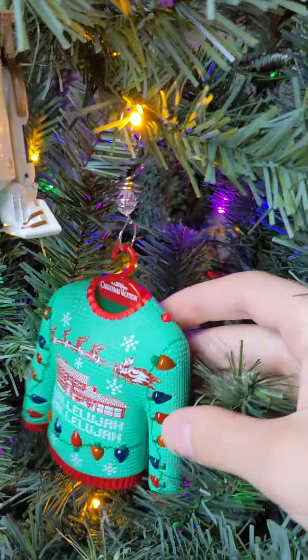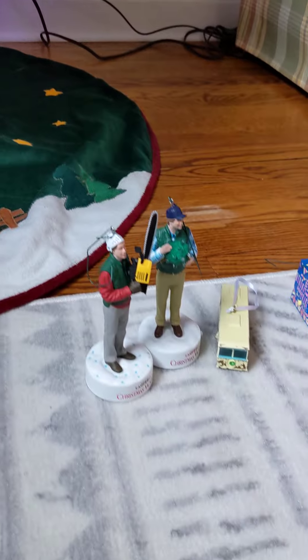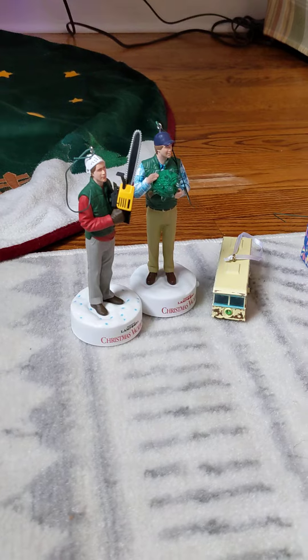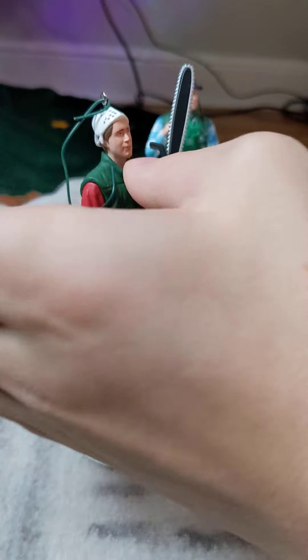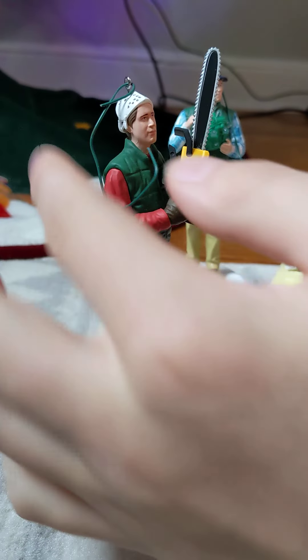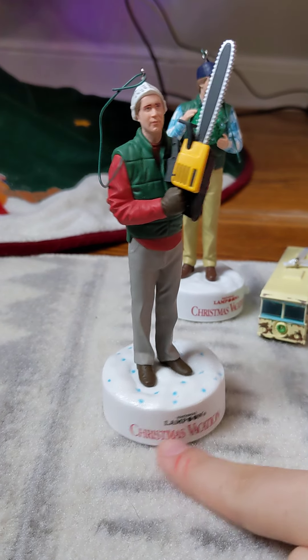All right, that was that one. And then we have four more — we have these three. Two clerks. What do they do? This one, you can tell what he's about to say. It says Christmas vacation.